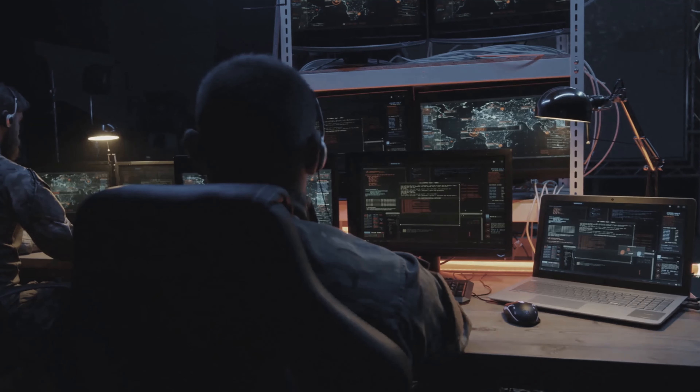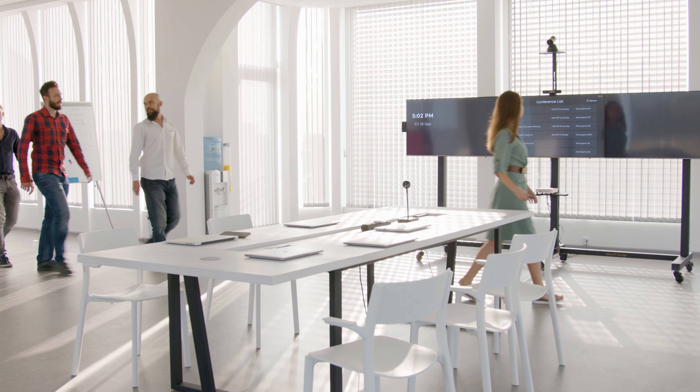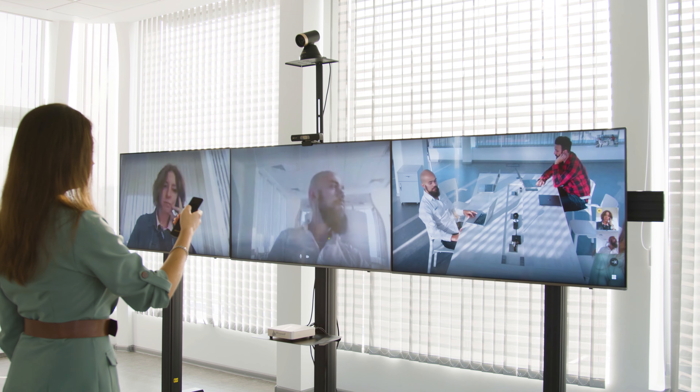Despite how many video conferencing systems are available, most are meant to be used by IT experts. Then there is WYSICONF, the first video conferencing solution designed for every user. With WYSICONF, you don't need to call in your IT staff each time you set up a video conference.